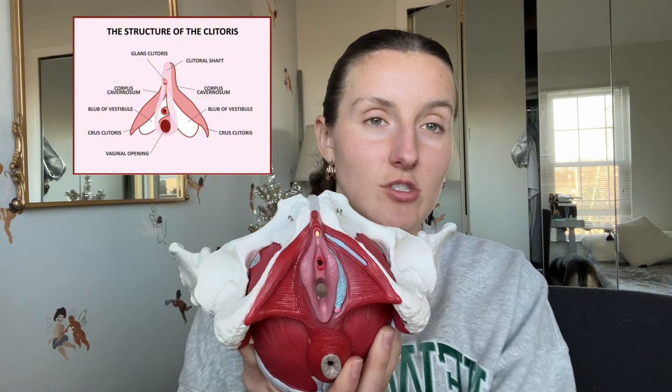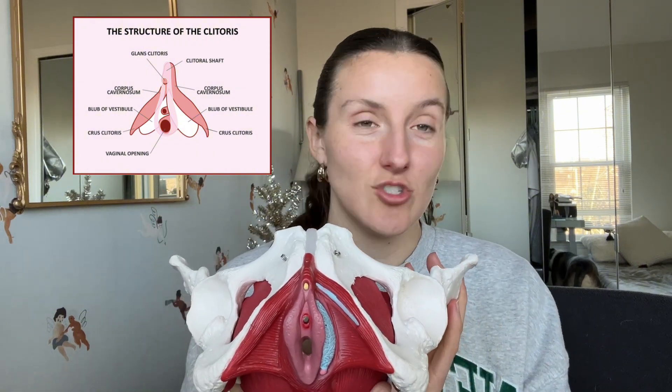Starting off on top, we have the clitoris. On this model it's just this yellow speck, but realistically it's a much larger structure — you don't see much from the external view. If you look at the picture on the screen, this is actually how big the structure is, which might be shocking to a lot of people. We also have a clitoral hood that goes over the structure, and when sexually aroused that hood will retract so there's more surface area showing.